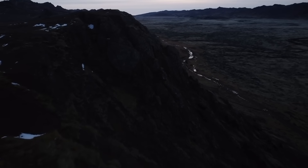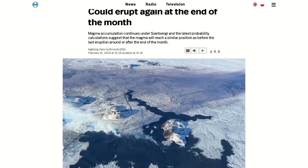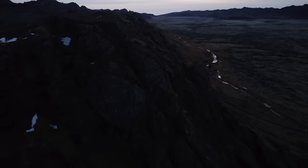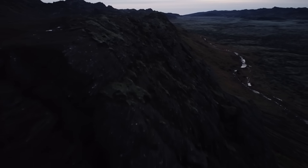Hello everybody. The activity on the Reykjanes Peninsula in Iceland continues, with another eruption being expected in late February or early March.